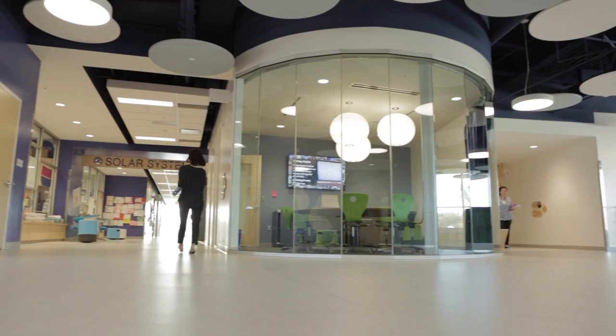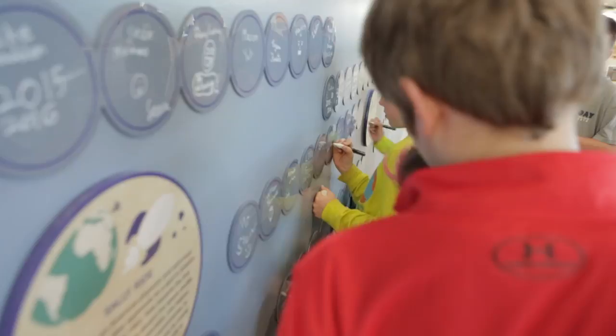First and foremost, a school has to be a place of joy and a place where kids want to be. And to the extent that we were able to integrate those through the environmental graphics, through talking about elements of the environment in the different parts of the building, make it a place that is fun and engaging.